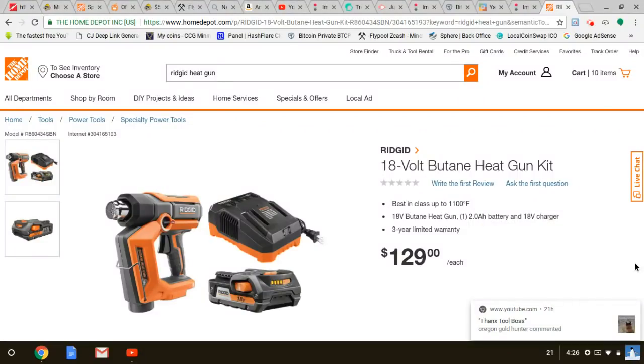What's going down — thought I'd be done reviewing for today, but my man Richard Garner told me about this. Now listen, there is stuff coming out with Ridgid. Like I said, they've been kind of slowing down a little bit.